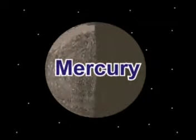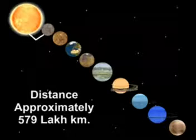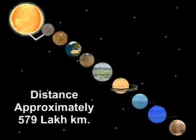Mercury is the smallest planet in the solar family and is closest to the Sun. The distance of Mercury from the Sun is approximately 579 lakh km.